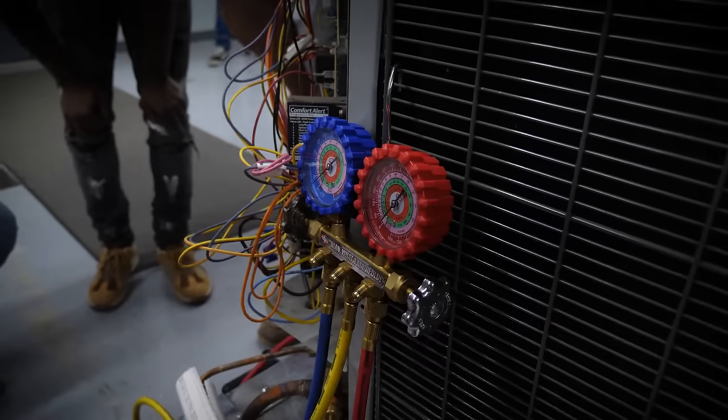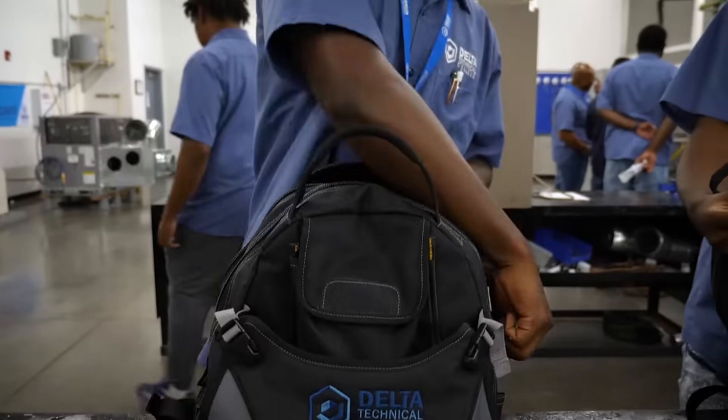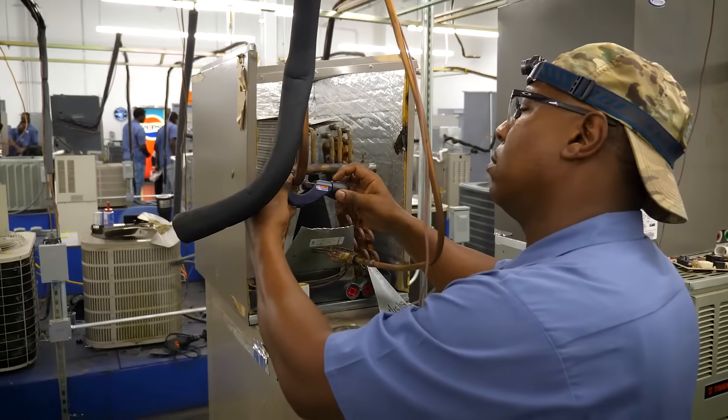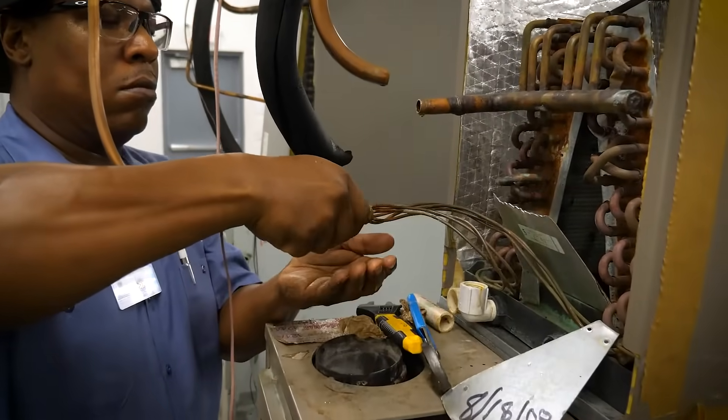Some programs have you learn online, but at Delta Technical College, you can take your skills to the next level with hands-on training. Start your path to an HVAC career at DTC, where you'll receive hands-on training in HVAC labs that simulate real working environments.